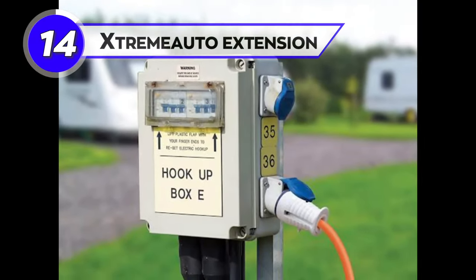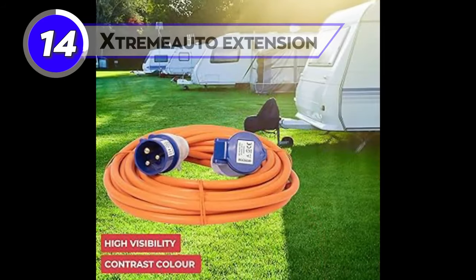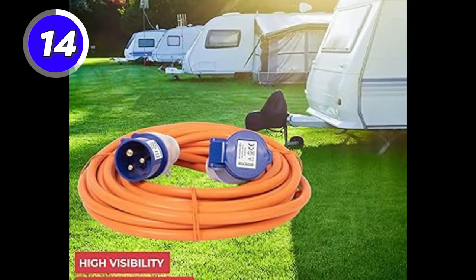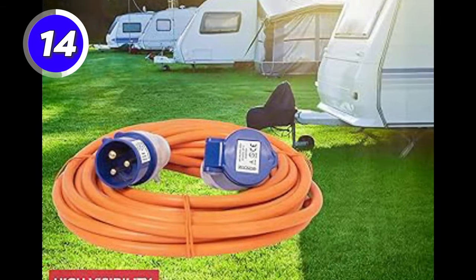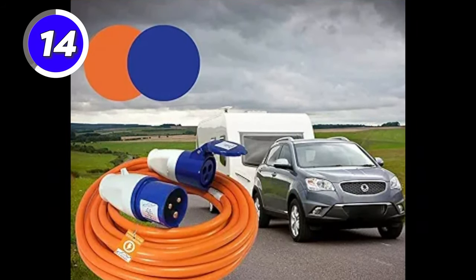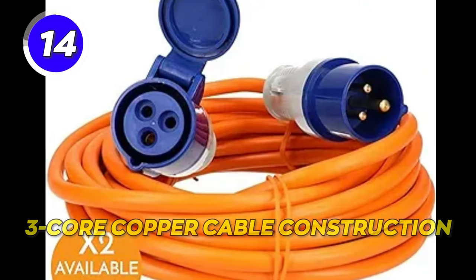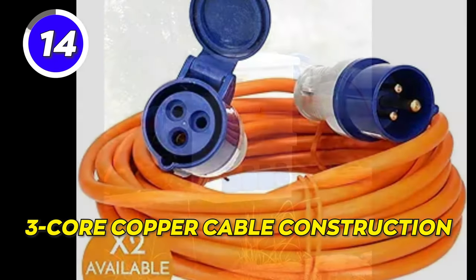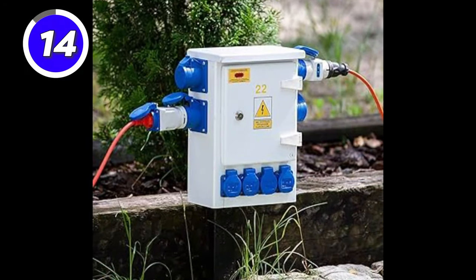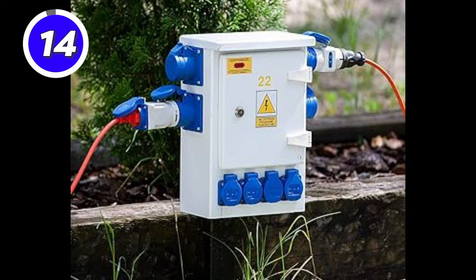Extend your caravan power supply with the Xtreme Auto Extension, a reliable caravan power source. The Xtreme Auto 25M Extension lead is a heavy-duty camping power hookup extension. This universal lead is widely used and suitable for most recreational vehicles. It features a signature three-core copper cable construction and is versatile and portable — perfect for camping, caravan, motorhome, garage, or other outdoor work.